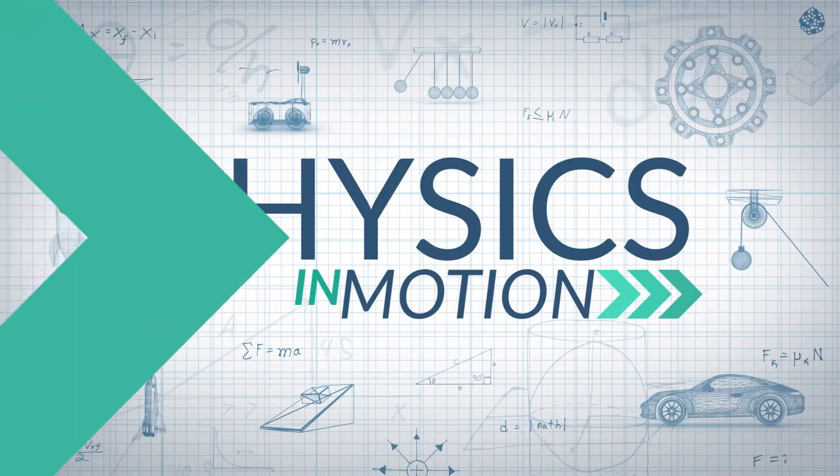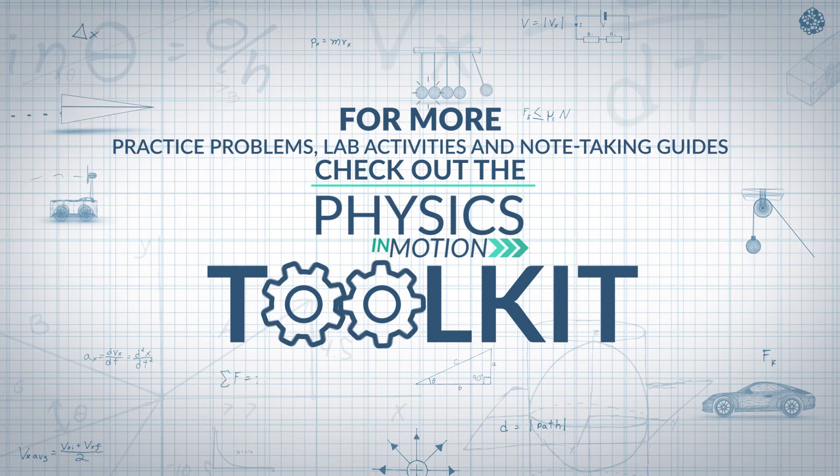To recap: nuclear energy is powerful stuff with a wide range of applications. Only certain unstable elements can produce these powerful reactions. And you now know that mass is energy and energy is mass — good to know as we move forward. That's Physics in Motion, and we'll see you next time. For more practice problems, lab activities, and note-taking guides, check out the Physics in Motion toolkit.